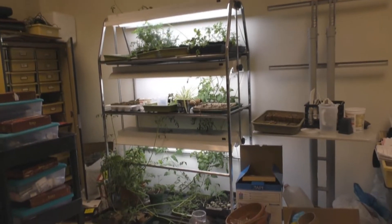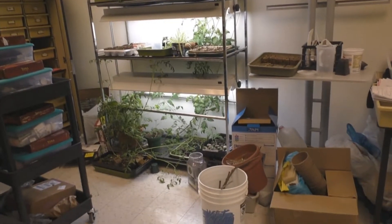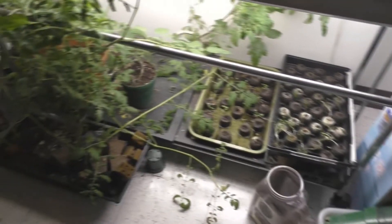In the classroom closet we keep hydroponic plants. Hydroponics is using fish waste to grow plants without soil.